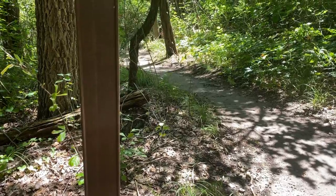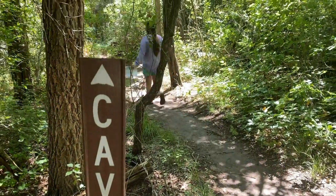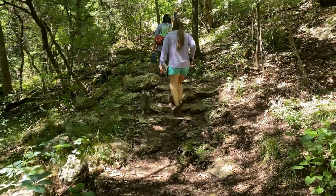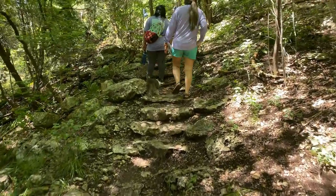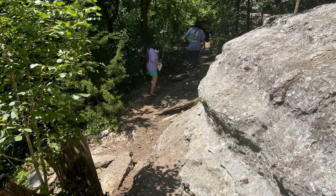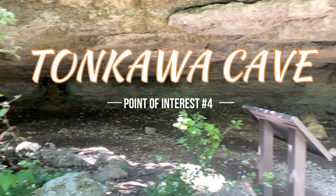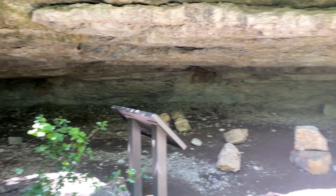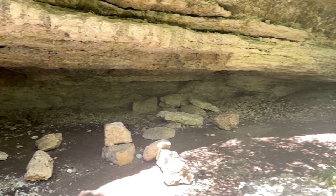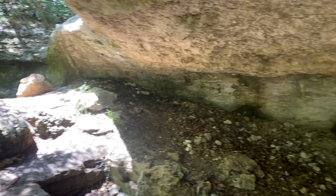Just a short hike further, we visit Tonkawa Cave. Imagine what life was like for the Tonkawa people who lived in this rock shelter over 200 years ago. The cave felt cool once you walked under it — I can see why the Tonkawa chose this as a shelter.